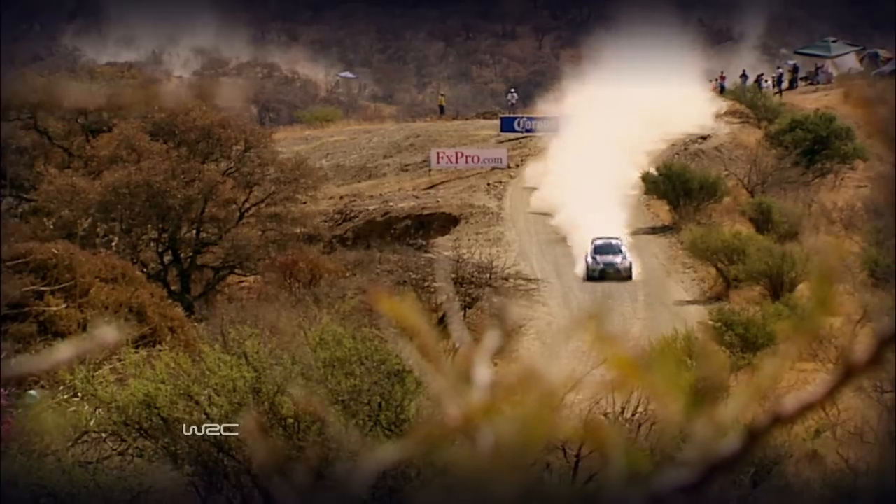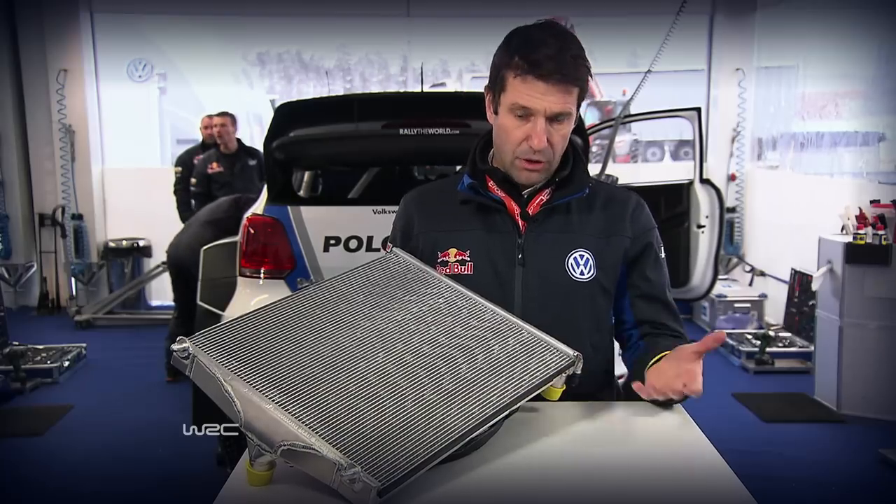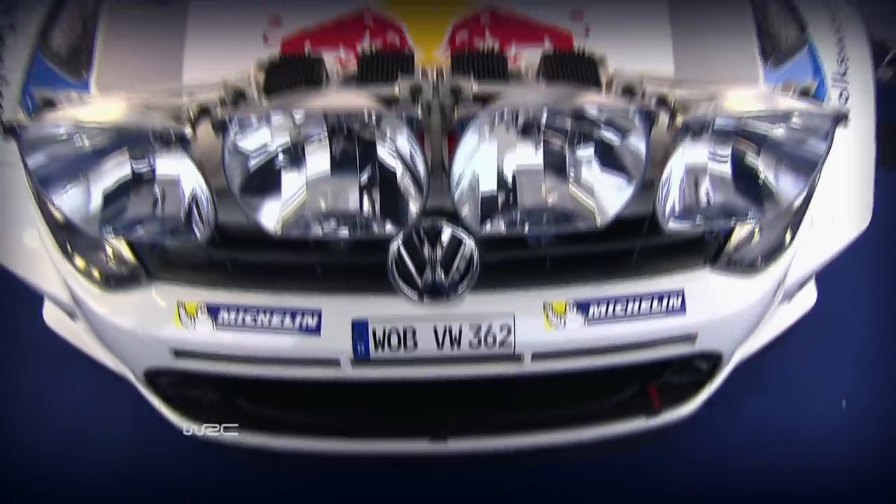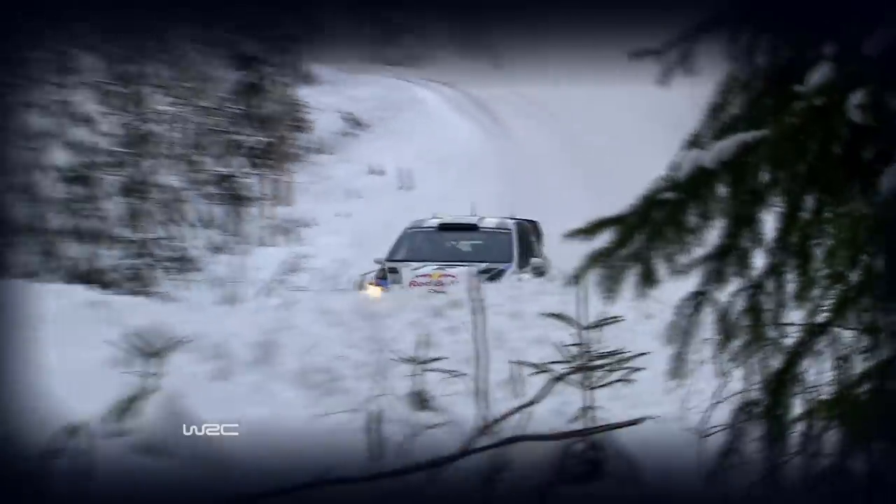Because in Mexico compared to Sweden the temperature is much higher, we have to run a much bigger radiator than the one we use in Sweden. This radiator allows the engine to run at a much lower temperature, which is a really important factor in Mexico, compared to Sweden where the cold temperature allows us to run a very small radiator to keep the engine at the right temperature.